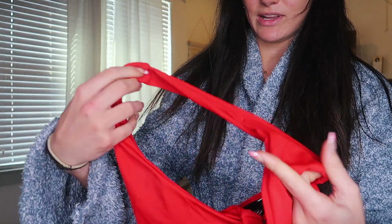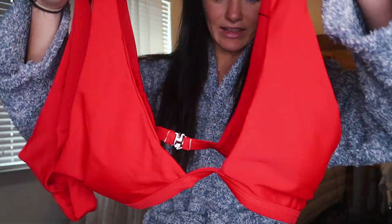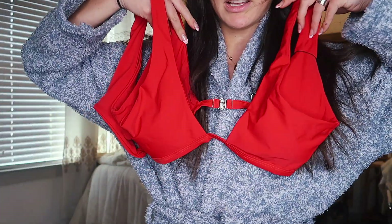I'm obsessed with this red one — it is so cute. I feel like red makes anybody look so good in a bikini. It's these plain bottoms and then the matching top looks like this. Really cute — it's a different kind, it goes out like this. This one will look really cool on. I love it.